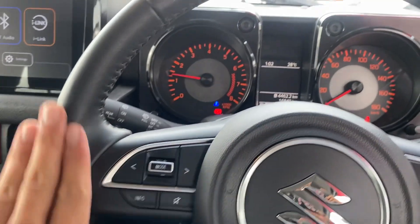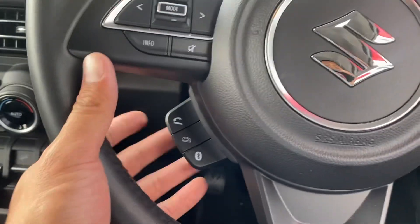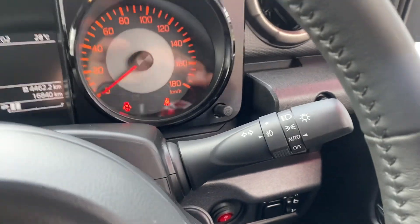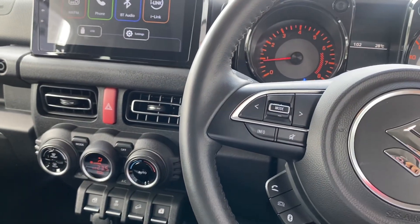On the steering wheel you've got next track or station controls, airbag and horn, cruise control, and your Bluetooth and voice commands for pick up or hang up. Over here on the column you've got blinkers, automatic headlights — very easy to use — and the wipers there as well. Nothing too crazy.